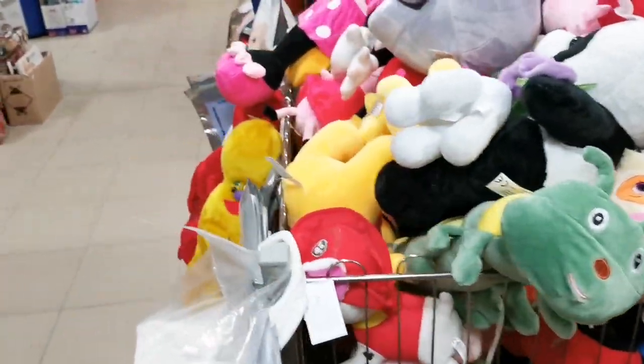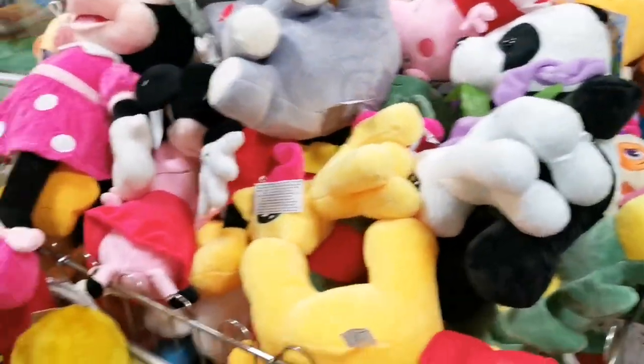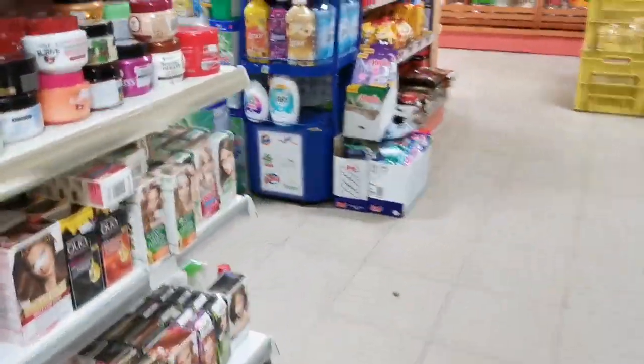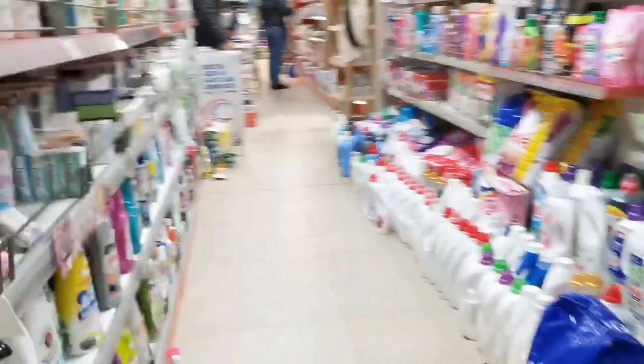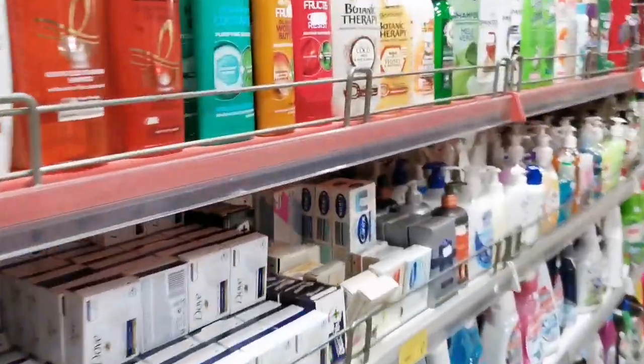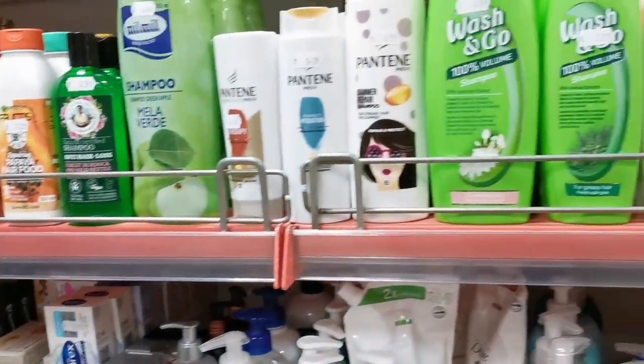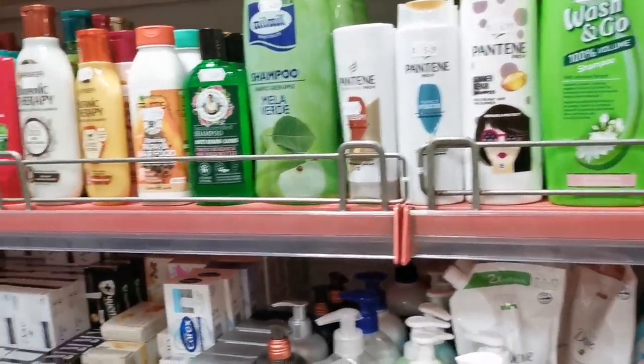Now we can buy something for the dog. They have good shampoos here, guys — let me show you. They have a lot of brands. They don't have my shampoo before, but there is a shampoo here.